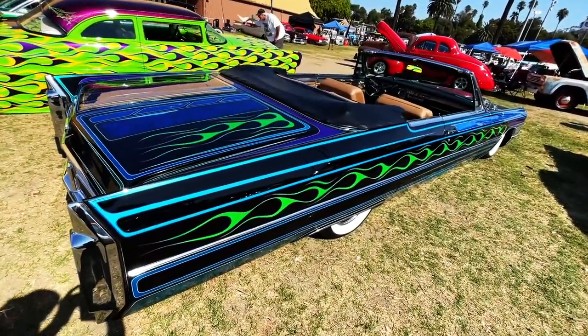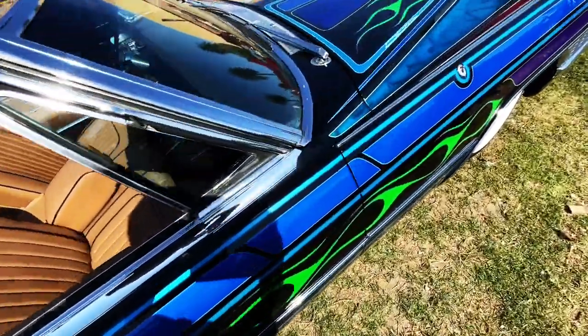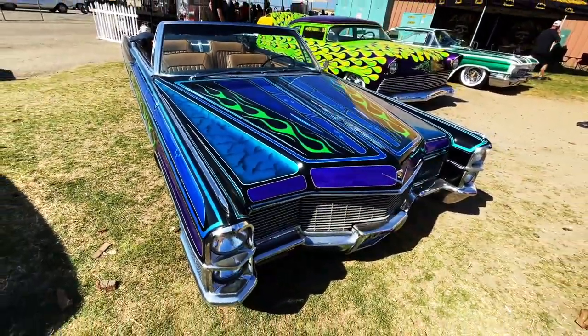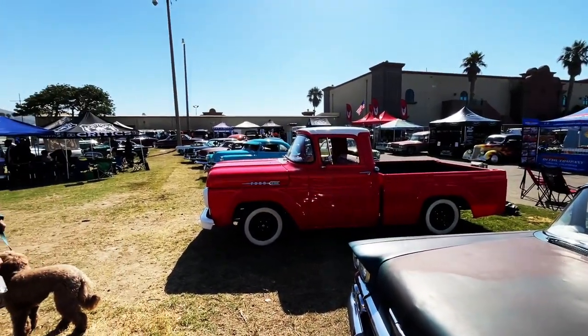I almost tripped and fell over — it happens. That's what we got going on today. Some amazing classics here at the show. I'm going to try to show you as many as I can. Peace.